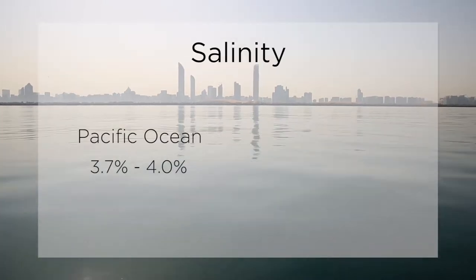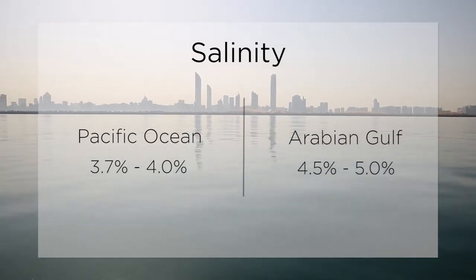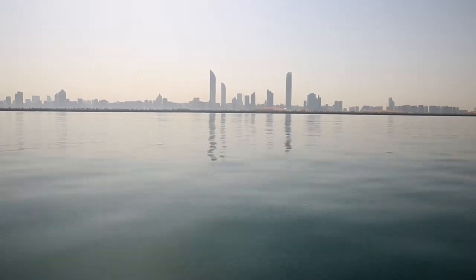Normal oceanic salinity is around 37 parts per thousand, upwards of 40 in some places. Here we have salinity of 45 to even 50 parts per thousand, so the water in the Arabian Gulf is also quite salty.